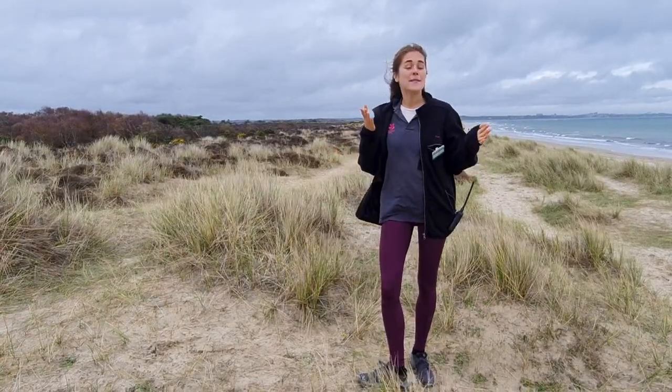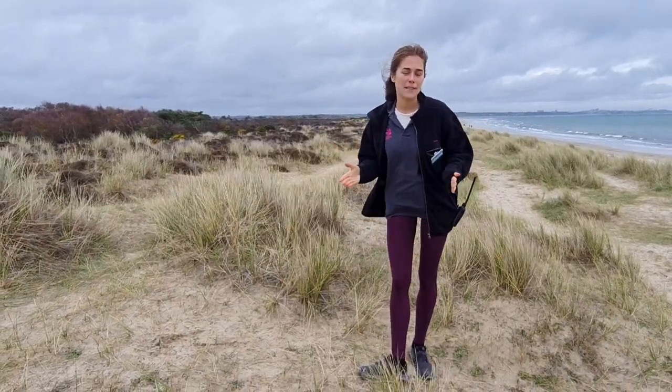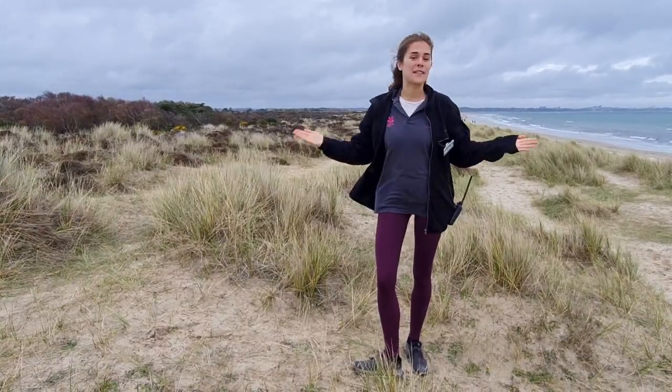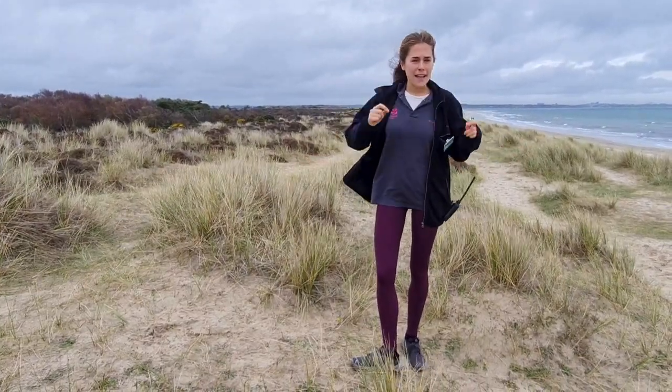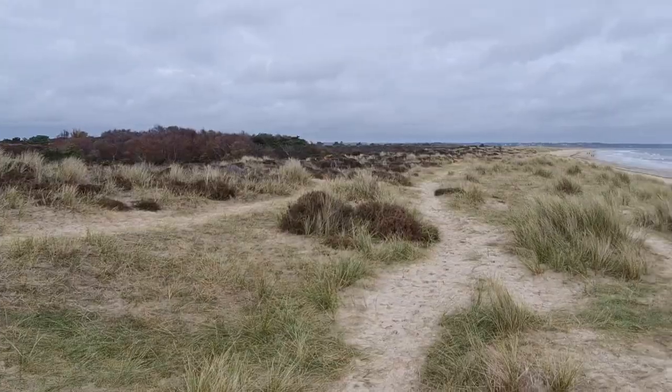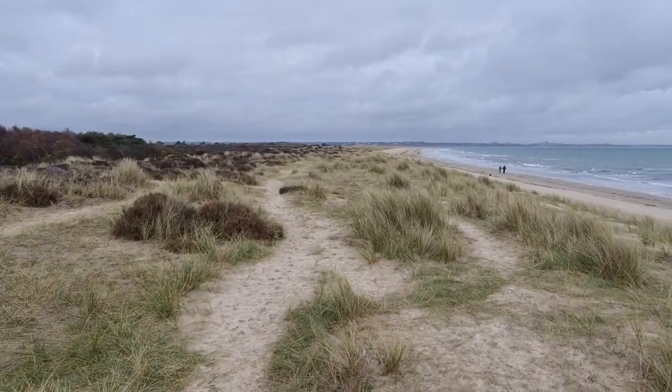Hello everyone! My name is Julia, I'm the Engaging Officer of the Dynamic Youth Games Project and right now I'm at Sutherland Bay. This is exactly where I am — it's known as the semi-fit dunes, which is very close to the ocean.